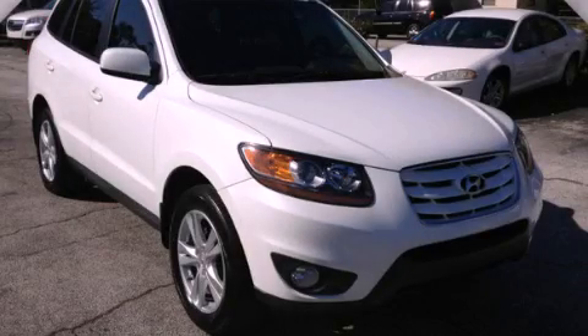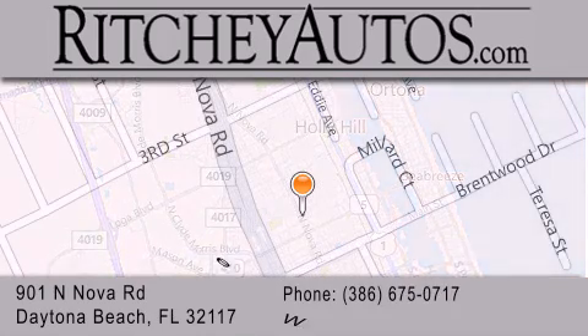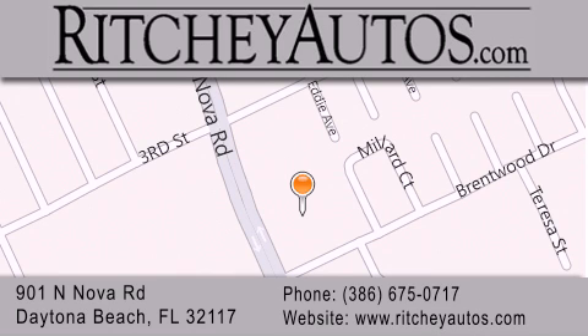Stop by today and test drive this automobile for yourself. Richie Cadillac Pontiac Buick is located at 901 North Nova Road in Daytona Beach. Our goal is to exceed all of your expectations to ensure that you'll return for future visits.